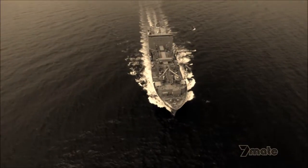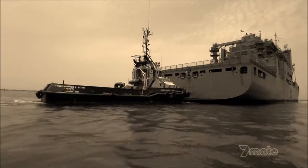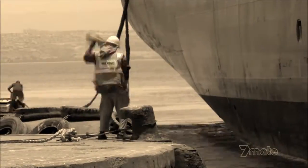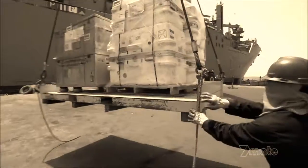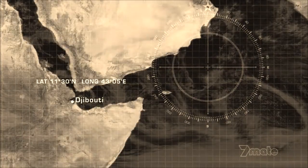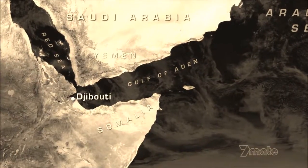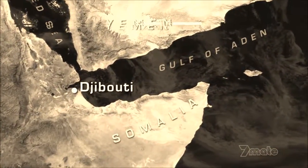USNS Robert E. Peary is one of the U.S. Navy's newest and most advanced combat replenishment ships. She's pulling into the secure African port of Djibouti to load up for a dangerous resupply and refueling mission in pirate-infested waters. Djibouti is located on the Horn of Africa, where the Red Sea and the Gulf of Aden meet, and where marauding Somali pirates are constantly attacking and hijacking commercial shipping.